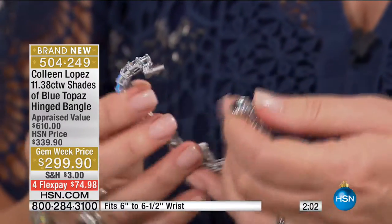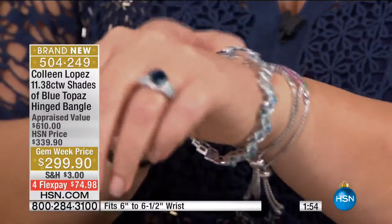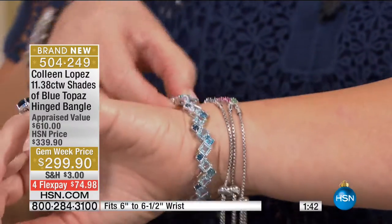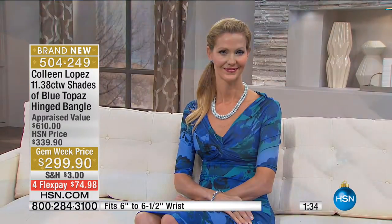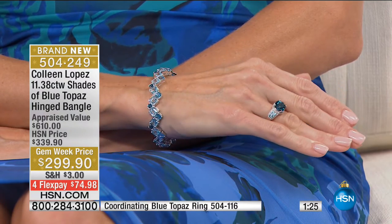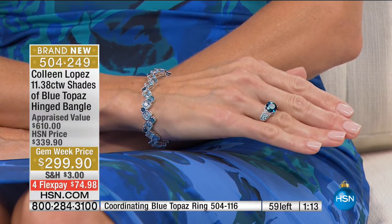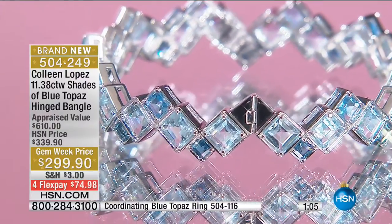My wrist measures about seven inches and I found it slightly snug — if your wrist is seven or over, I would pass so you won't be disappointed with the fit. On our model Lynn, who has a smaller wrist, it looks beautiful. It has London, sky, and Swiss blue topaz — all the shades in one beautiful presentation, with square-cut stones. The three beautiful shades of topaz in one lovely bracelet. For my girlfriends with smaller wrists, this one is specifically for you.